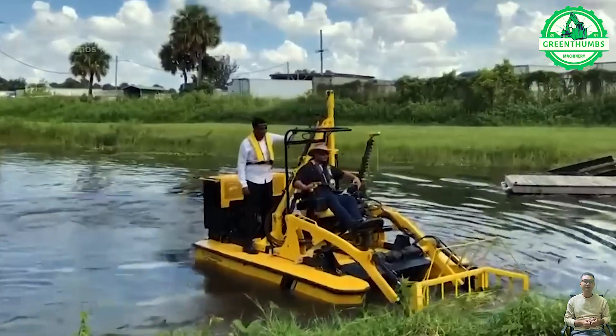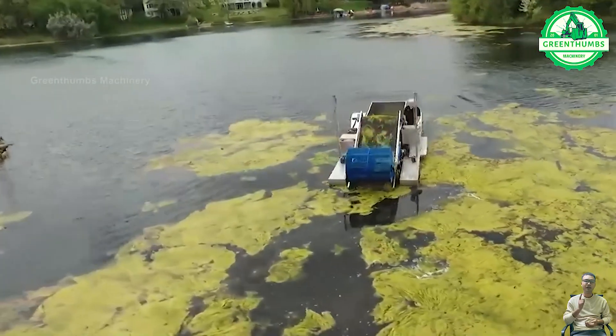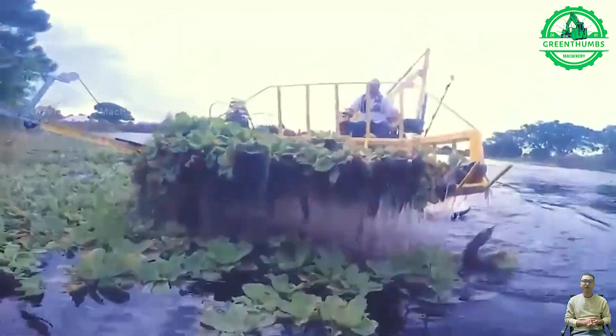A weed trimmer, also known as a weed eater or string trimmer, is a handheld mechanical device used for cutting grass and weeds in areas that are difficult to reach with a lawn mower.